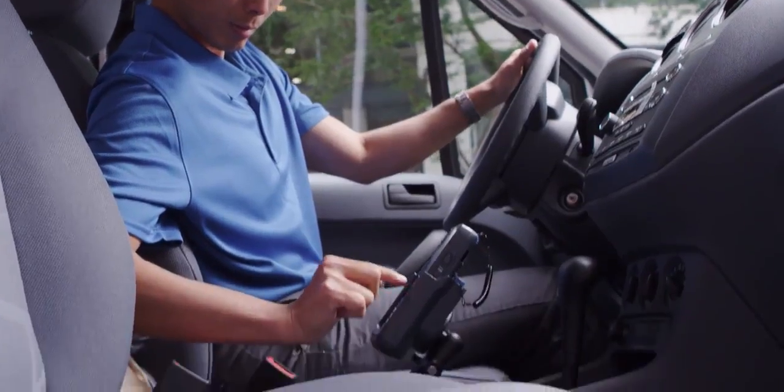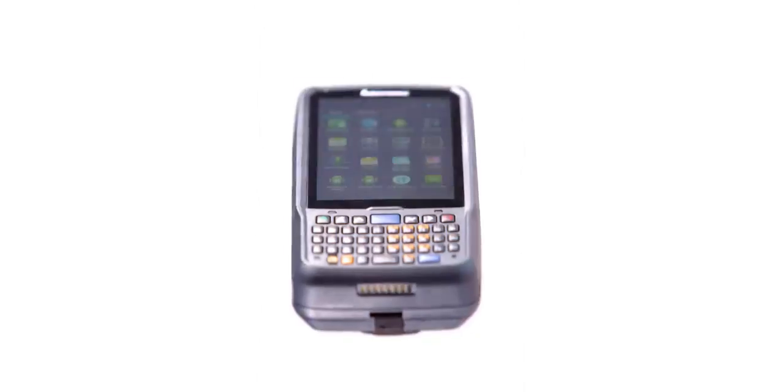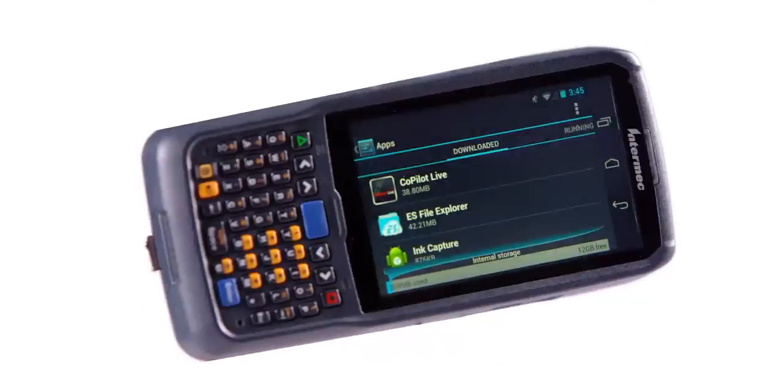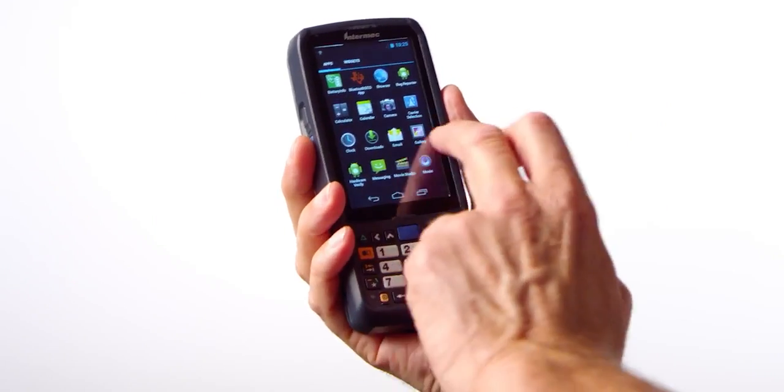Even better, with two operating system options, you can run thousands of applications on the device and take advantage of the full display size and multi-touch interface.